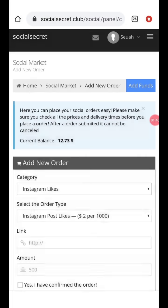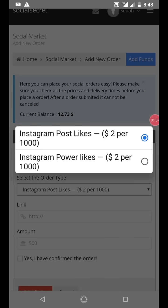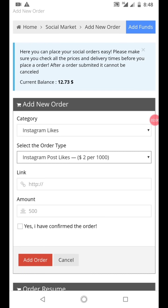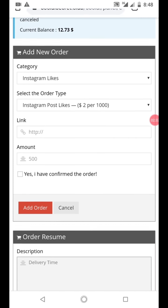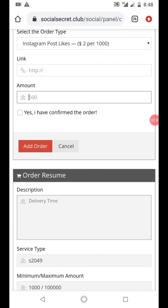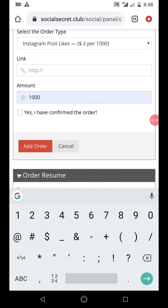I want to get 1000 post likes for a client. I charged her 1,200 naira for this. Select the package you want - it's two dollars for 1000 likes. I'll put the post link here and set the amount to 1000 likes. Let me go to Instagram and copy the post link. So I want Instagram post likes - let me explain: you need to get the post link.